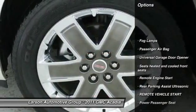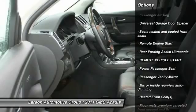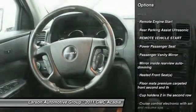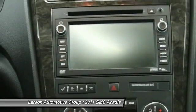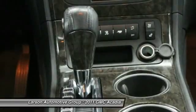Power passenger seat, traction control, stability control, all-wheel drive, power lift gate, remote engine start, anti-lock braking system, four-wheel ABS, power steering, remote vehicle start.